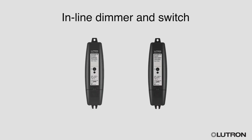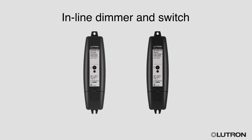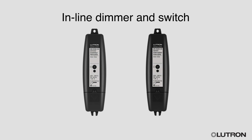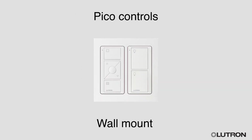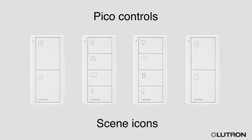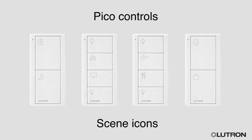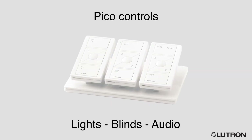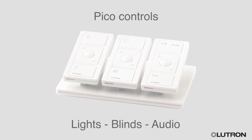The inline dimmers and switches can be quickly and easily installed by an electrician. They are placed in line with the lighting circuits to be controlled as part of the system. Pico controls are installed on the wall or placed on surfaces with a pedestal mount. Scene keypads are available engraved with common scenes for typical activities in your home. You can easily change scenes whenever you want. Pico remote controls are great for controlling lights, blinds and audio from anywhere in your home. Available in a range of colours and finishes to suit your needs.